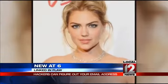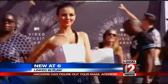Brute force, which he just mentioned, is a technique used by hackers to find a password and may have been used to access the iCloud accounts of several celebrities recently.